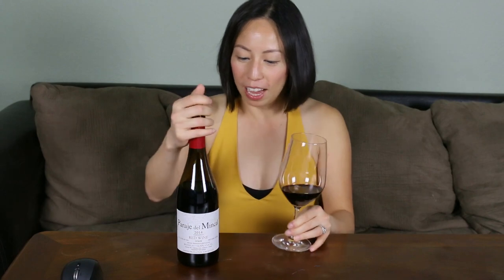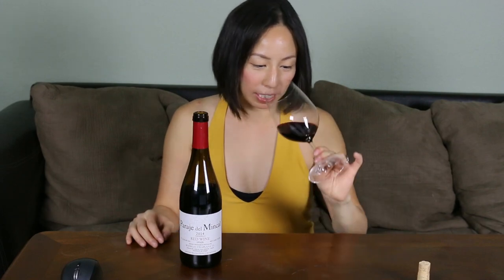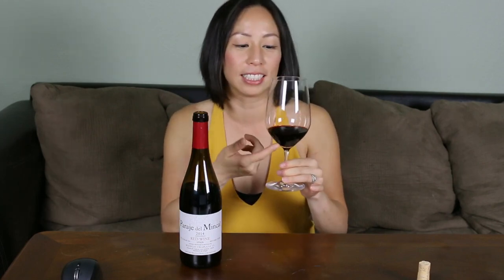It's done with 100% Tempranillo grape, which is used in the famous region of Rioja. Let's stop talking and taste it — I opened this wine a couple of hours ago. Right off the bat it has a lot of red fruits: raspberry, dried cranberry, strawberry, and a little bit of blackberry — a nice mixture of both light and dark berry fruits, mostly red. I've had this bottle open for about four hours and it's still super intense; in fact, it's actually getting better the more you decant it.